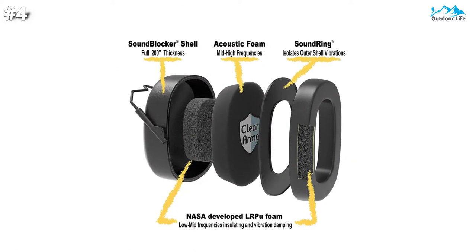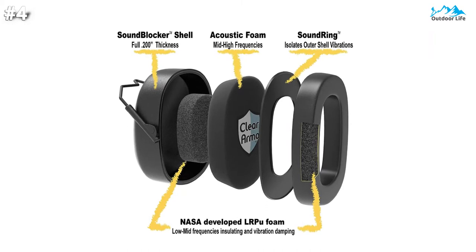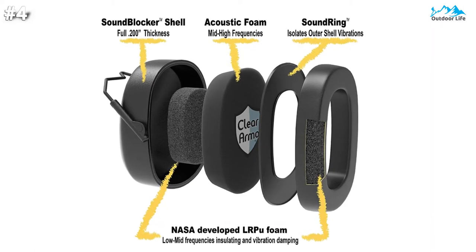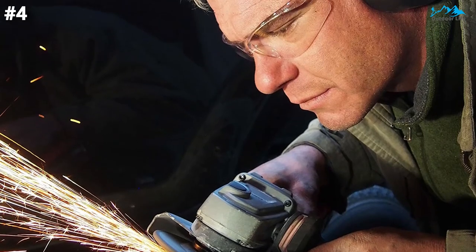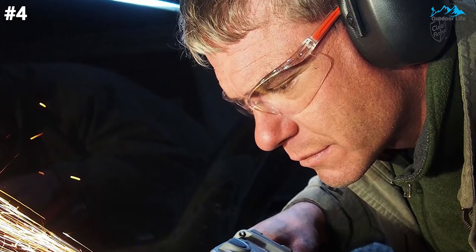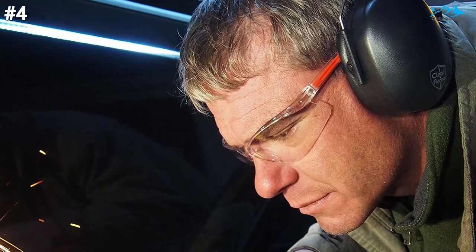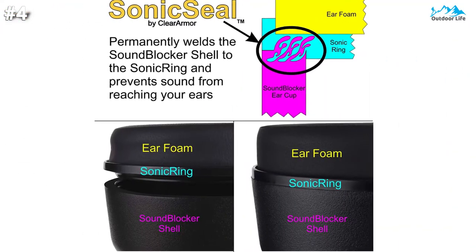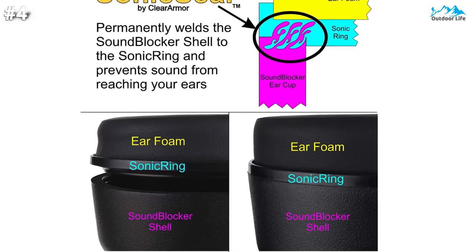Hearing loss and damage occur from a combination of how long you are exposed to noise and how loud the noise is in dB level. Short periods above 125 dB — gunshot, jet taking off, siren — can cause damage. Long periods above 85 dB — lawnmower, chainsaw, concerts — can also cause damage. It permanently welds the sound blocker shell to an engineered sound ring preventing sound leakage into the ear cup, and is engineered to reflect sound off the ear cup. It also features three layers of proprietary noise-dampening foam that work together to absorb different bands of sound frequencies.